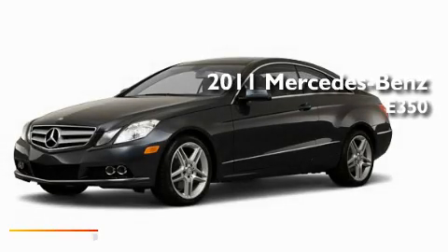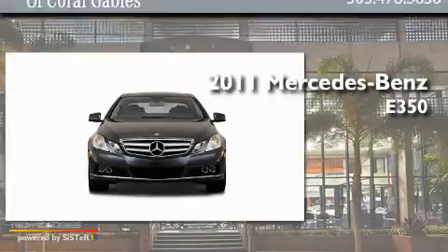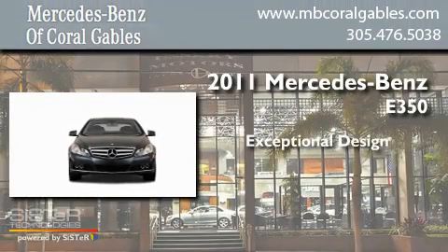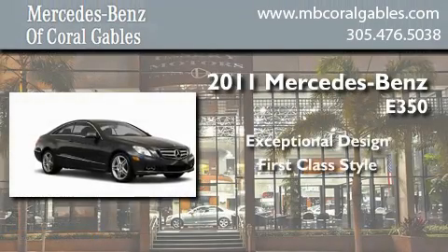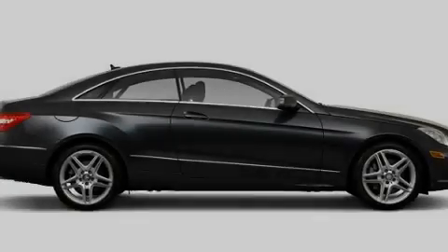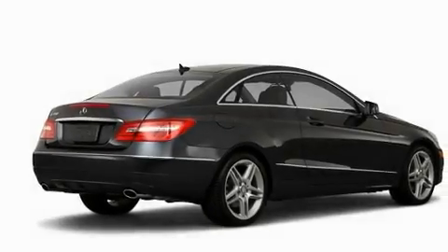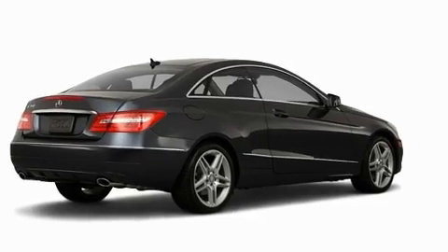This is a brand new 2011 Mercedes-Benz E350. Its top features include a heated passenger seat, air conditioning, cruise control, a CD player, and fog lamps.